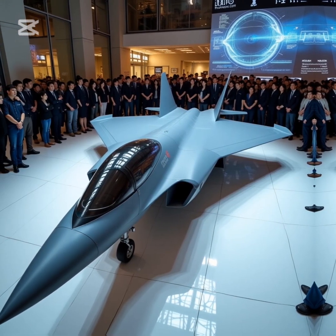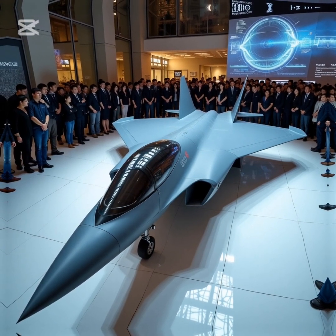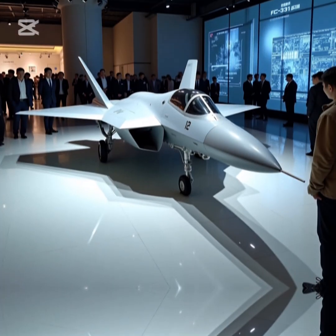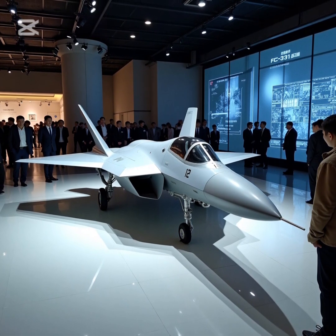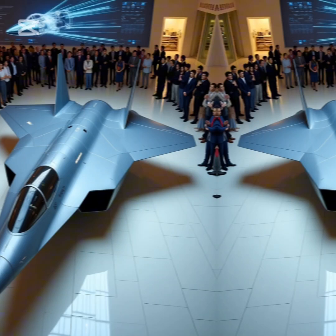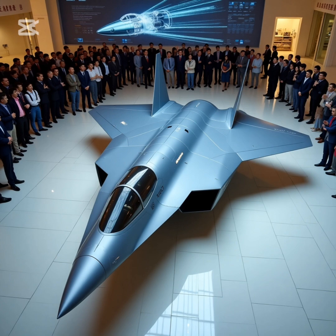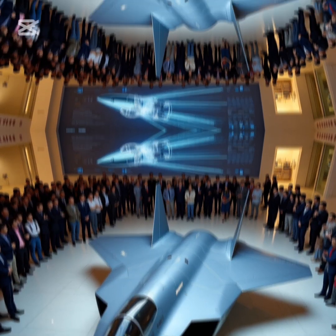Design and Stealth Features: The FC-31 closely resembles the Lockheed Martin F-35 in design, but differs in several key areas. It features a stealthy airframe with radar-absorbent materials to reduce radar cross-section (RCS). Unlike the F-35's single-engine configuration, the FC-31 uses two WS-13 or WS-19 engines, offering better redundancy. It is designed with an internal weapons bay to carry weapons inside the fuselage to maintain low observability, and diverterless supersonic inlets (DSI) that reduce radar signature while enhancing engine efficiency.